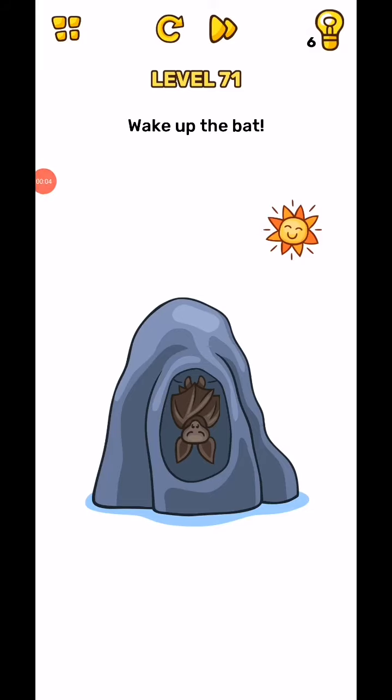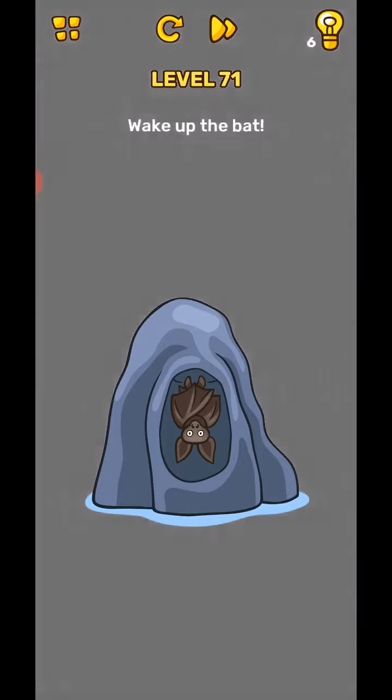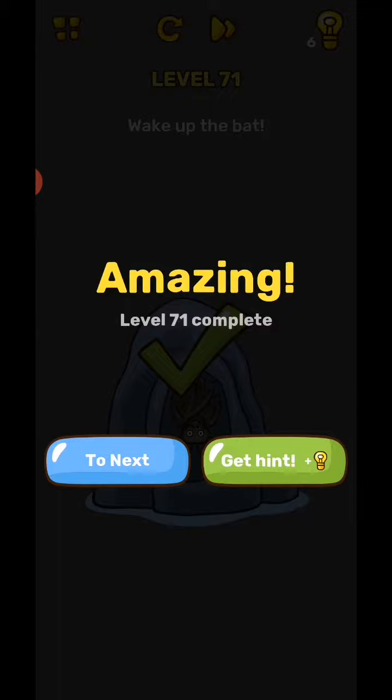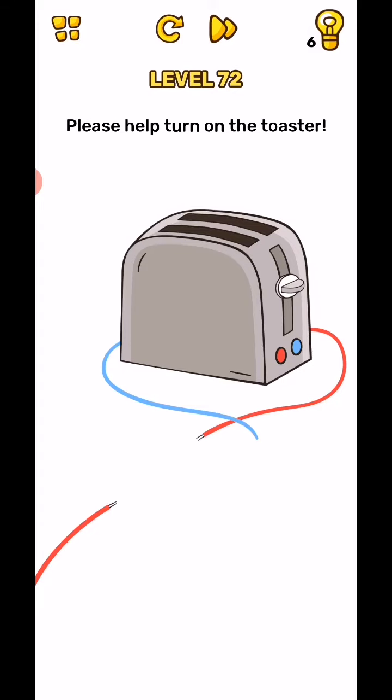Brain test level 71 to 75. Wake up the bat. The bat wakes up mostly at night, so tap outside the screen and the level will complete. Next is level 72: please help turn on the toaster.